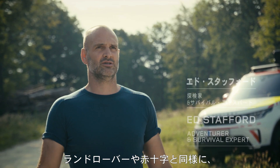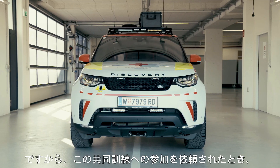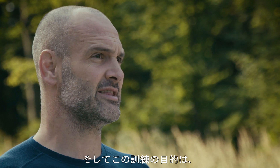Like Land Rover and the Red Cross, I've worked in some of the most remote environments around the world, and so when I was asked to take part in this joint training exercise, I jumped at the opportunity. The team here at the Red Cross have to be ready for any eventuality, and I think the idea of this training exercise is that I'm going to help them.